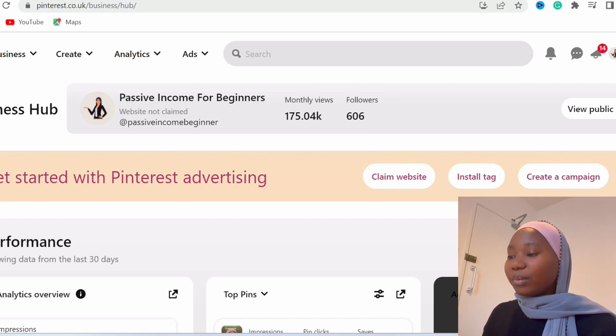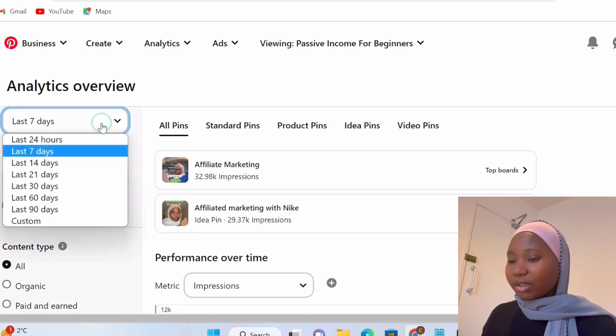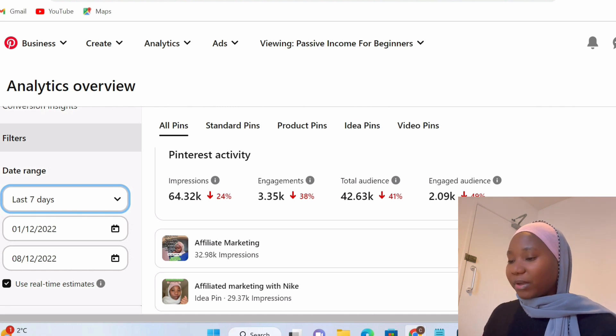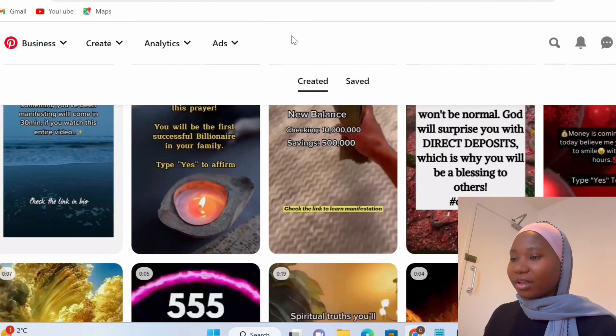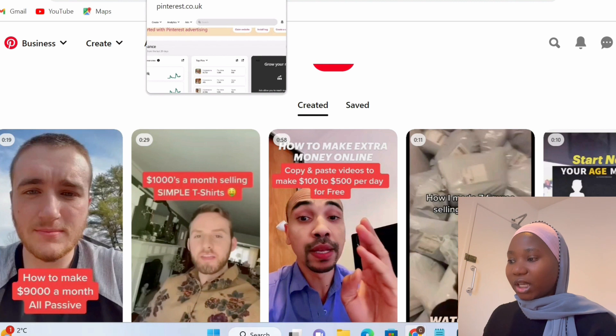You also see I don't have a lot of followers, because you don't need a lot of followers on Pinterest. As long as you're creating good content and driving views, views are what make you money, not followers. Looking at my stats for the last seven days, I've been able to get 42,000 views on my Pinterest, even though impressions are going down because I haven't been posting for a few days. Even though my page is a personal brand where I use my face, these other people are able to do it without using their face.